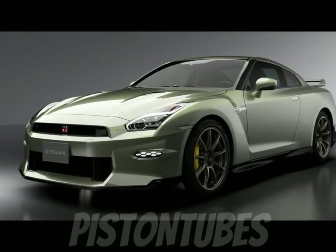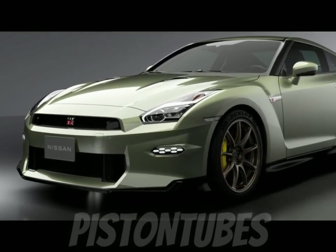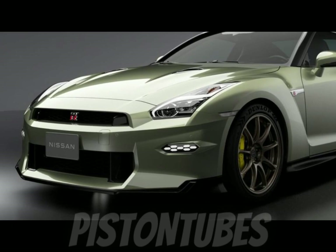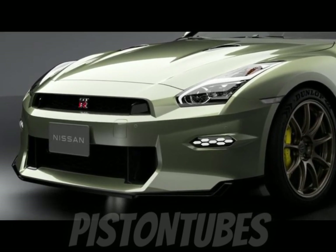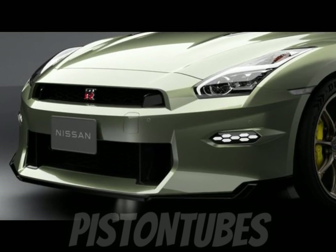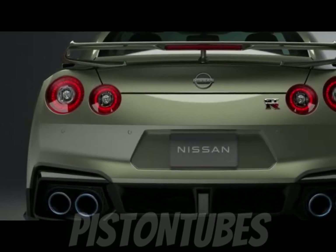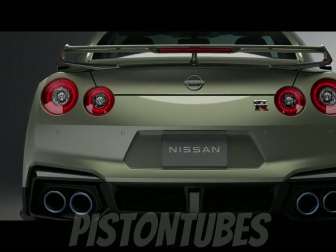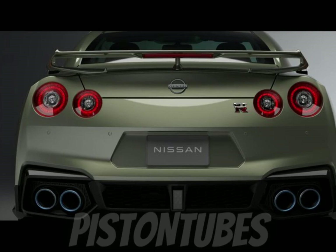The Nissan GT-R, the pinnacle of Nissan high-performance engineering, thrillingly combines a high-horsepower engine with impressive handling and useful technology for everyday driving. For the 2024 model year, the GT-R is even more exciting with in-depth enhancements to its aerodynamic performance, the return of a special trim, and revised available packages.